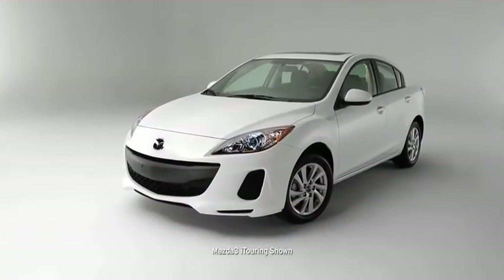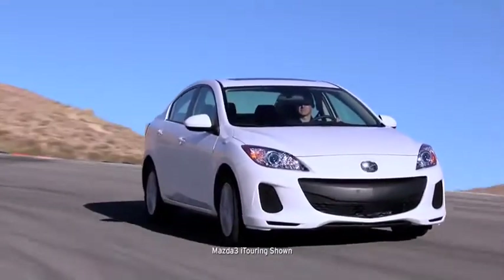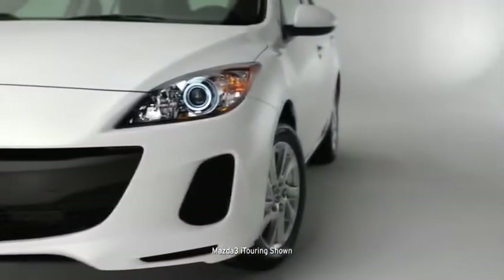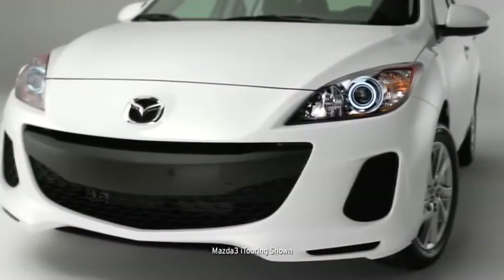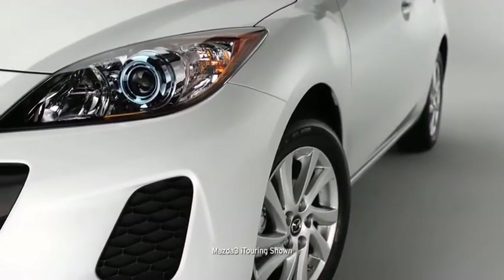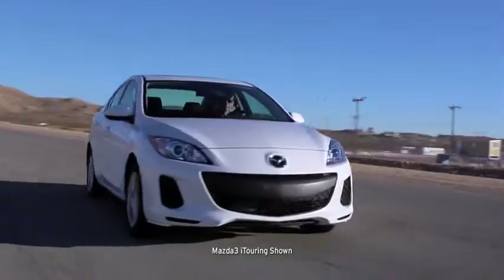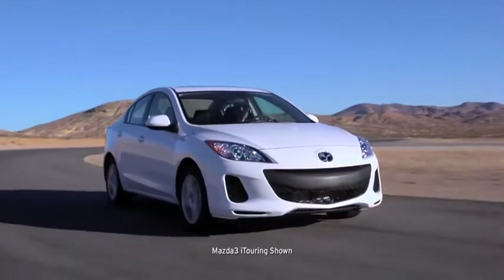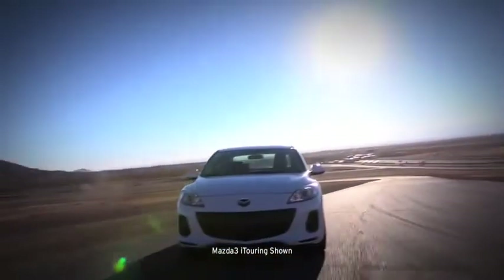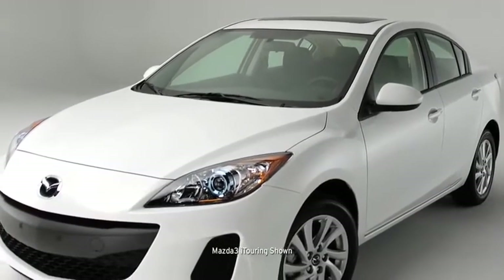Mazda 3 isn't one to get lost in a parking garage. With sporty style and unique details, your head-turning compact will stand apart from the dull sedan crowd. It's tailored to impress with a distinctive five-point grille, an aggressive low-to-the-ground stance, bold rounded fenders, and wide-set 16-inch alloy wheels. Mazda 3's stylish exterior was shaped and reshaped in a wind tunnel until the engineers were satisfied with its quieter, more fuel efficient ride. It's dynamic styling that brings form, function, and unique expression together.